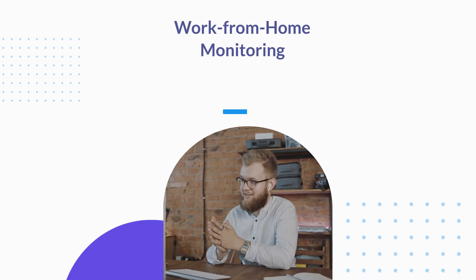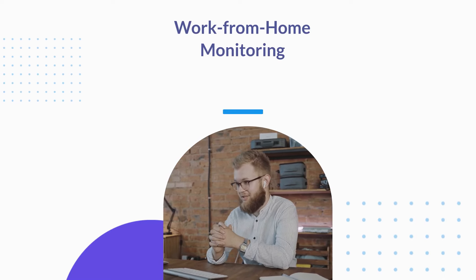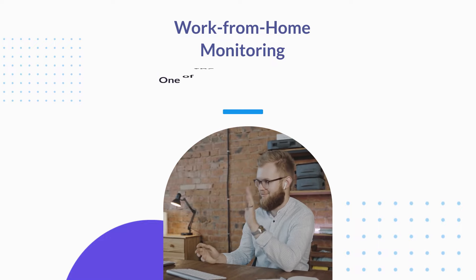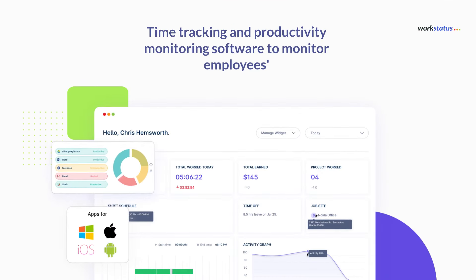In today's work-from-home environment, ensuring that work-from-home employees are productive and accountable can be a challenge for many businesses. That's where work-from-home monitoring tools come in, and one of the best solutions in the market is WorkStatus.